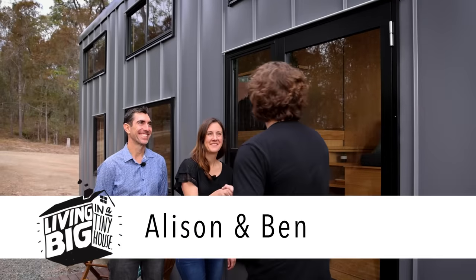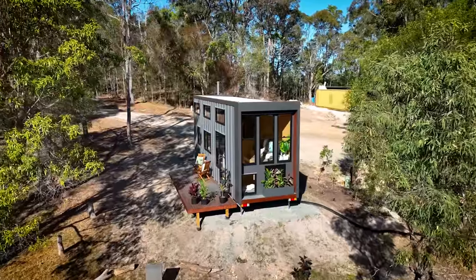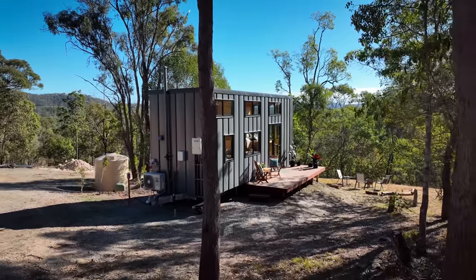Hi Alison, good to meet you. G'day Ben, how are you doing mate? Very well, thank you. And I cannot wait to check out this super cool tiny house you've built. So first of all, what was it that sparked the idea to build a tiny house?